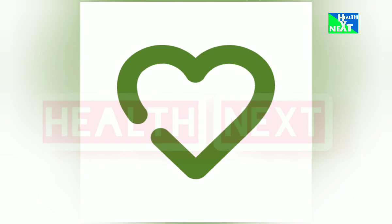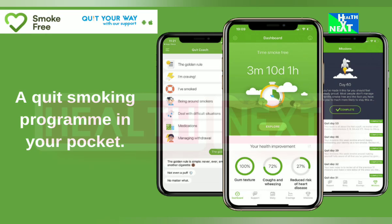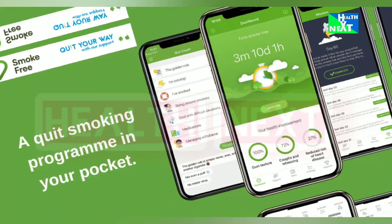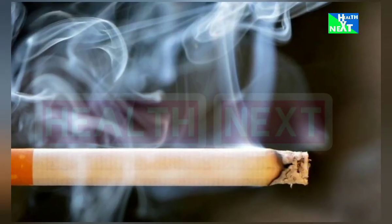Number 16: Smoke Free. Quitting smoking? Smoke Free provides motivation, tips, and a supportive community to help you kick the habit for good. This is going to increase your chances of quitting success, help you track your progress, and celebrate your milestones.